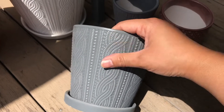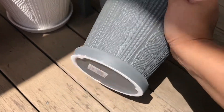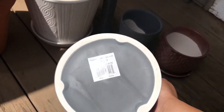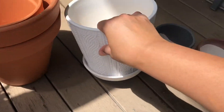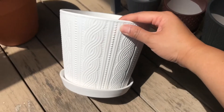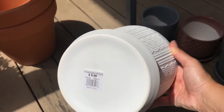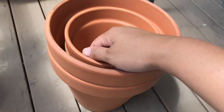I liked that matte one so much I went and got a medium size too. This one doesn't feel quite as matte but it's still not that shiny, and it's $4 for this medium size. Here is a larger one in white for $6.